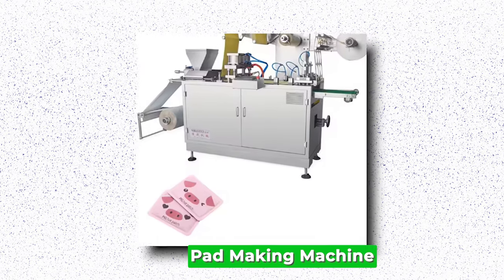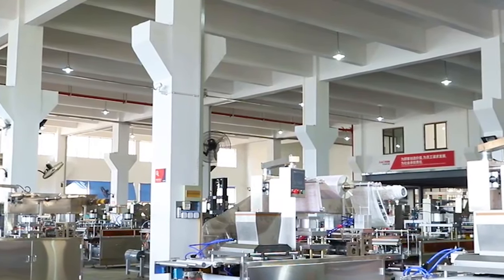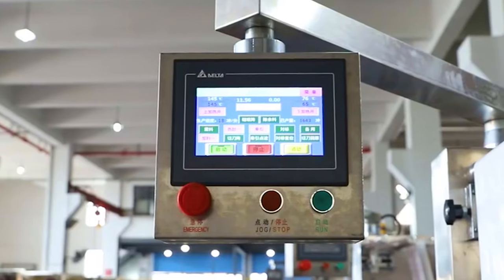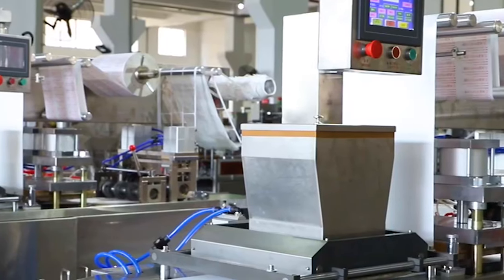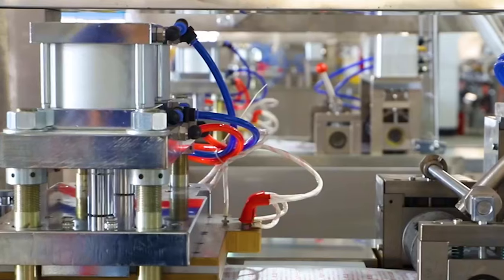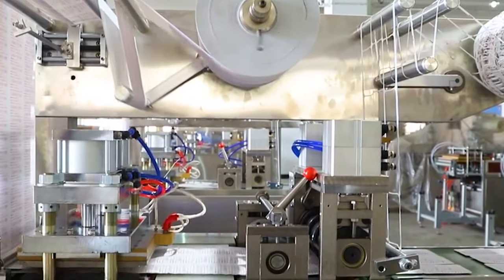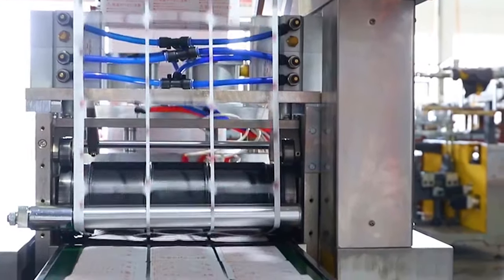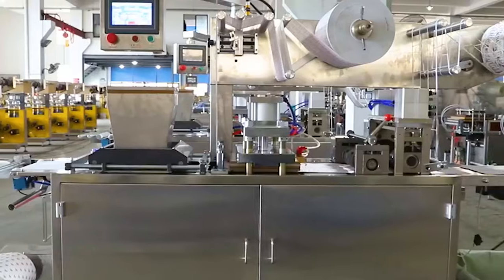Pad-making Machine. The pad-making machine is an innovative solution revolutionizing the sanitary napkin production industry. Designed with cutting-edge technology, this machine automates the process of manufacturing pads, ensuring high efficiency and precision. Its advanced features enable the production of pads with consistent quality, meeting the stringent standards of hygiene and comfort. One of the key advantages is its versatility — it can accommodate various materials and sizes, allowing manufacturers to produce a wide range of sanitary napkins tailored to different preferences and market demands. By streamlining the manufacturing process and minimizing human intervention, the pad-making machine increases productivity while reducing labor costs and material wastage.